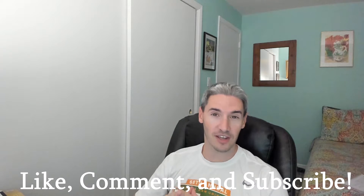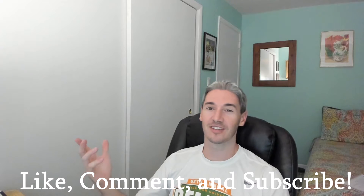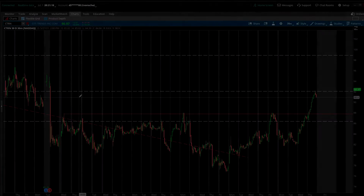Welcome back traders, and if you're new to the channel, welcome to Trading Trends. I'm TJ. We've got a great video for you today looking at Citi Trends. Before we get into it, please drop a like on this video and subscribe to the channel.